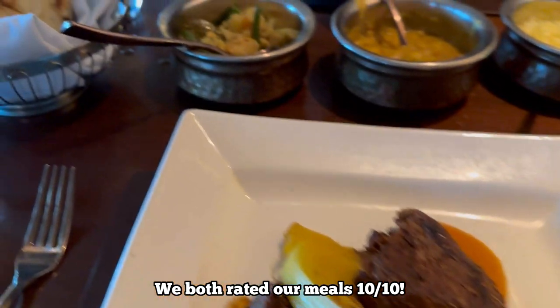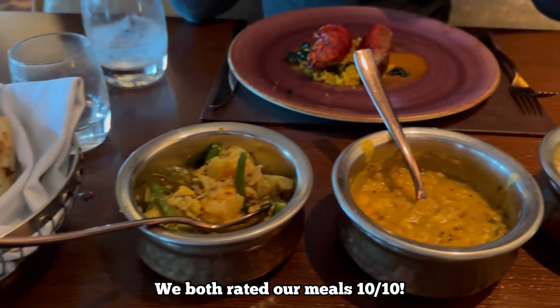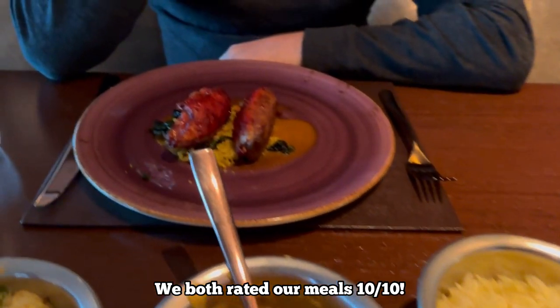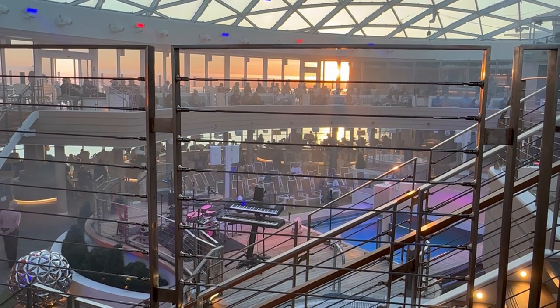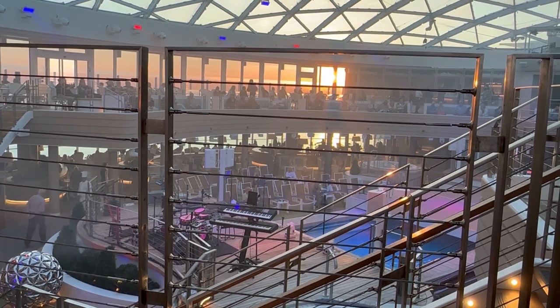For mains I've gone for the beef fillet and Mark's gone for the duck breast, and with it come sides of naan breads, vegetables, dhal, and rice. We've just had a lovely dinner in Sindhu and we're currently in the Skydome waiting for the show to start.